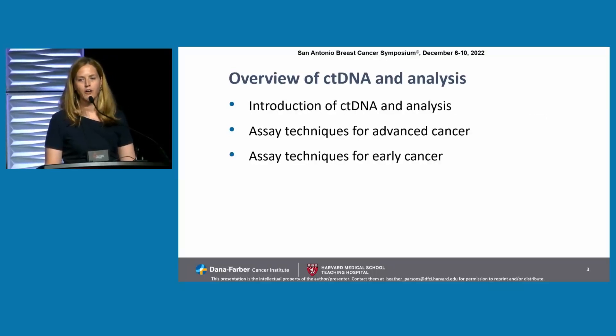We'll start off with an introduction of ctDNA analysis, and then move on to talking about assays for advanced cancer, and then dive into early cancer. Dr. Liu will talk later about screening for early breast cancer, so we won't be covering that here.